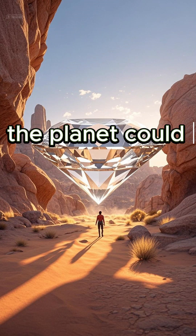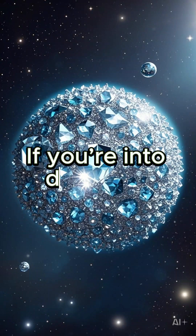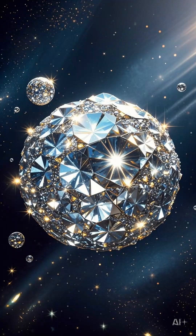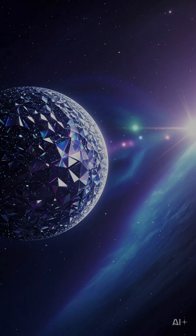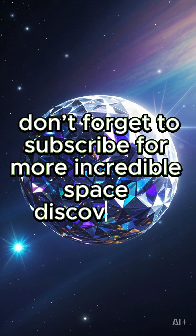In fact, the planet could have diamonds twice the size of Earth, making it an unimaginably rich place. If you're into diamonds, this planet is your dream come true — maybe it's a little far for a shopping trip. A planet made of diamond — imagine the possibilities. If you love this out-of-this-world fact, hit the like button, and don't forget to subscribe for more incredible space discoveries.